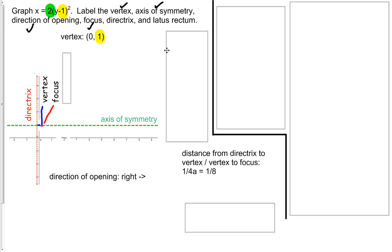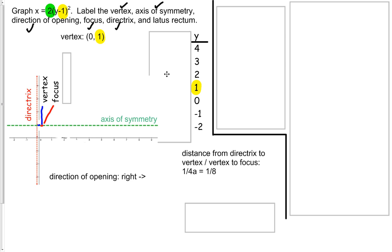Now it asks us to put in the latus rectum, which is the line that goes through the focus and touches each end of the graph. But we haven't made our graph yet. To do that, we can make a t-chart. We have to remember that since it's defined in terms of x, we start the t-chart with the y values. We found the y value of our vertex to be 1, so we start there and pick 3 integers on either side. Then you use your calculator: plug in 4, for example — 4 minus 1 is 3, 3 squared is 9, times 2 is 18. And 3 minus 1 is 2, 2 squared is 4, times 2 is 8, and so on until you fill up your t-chart.